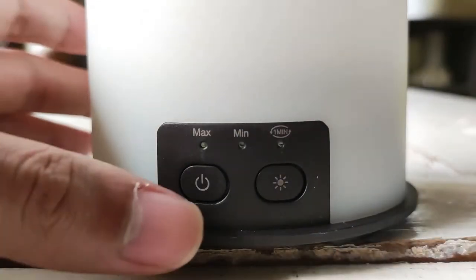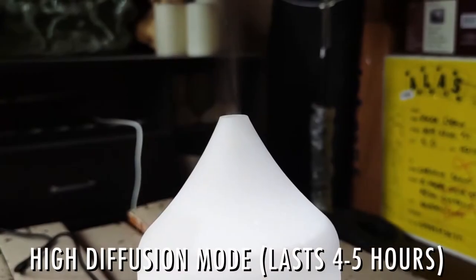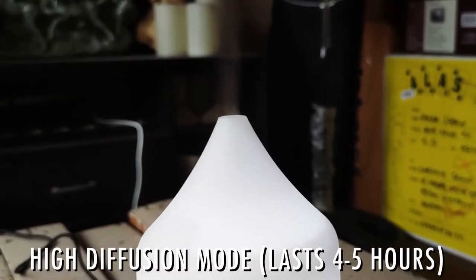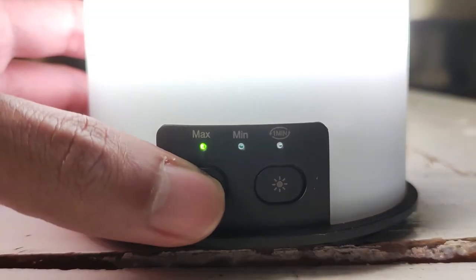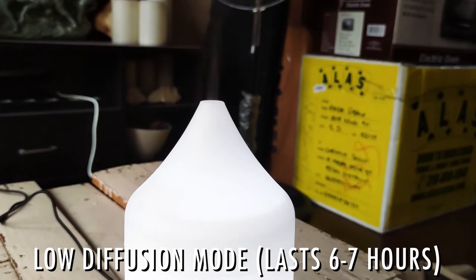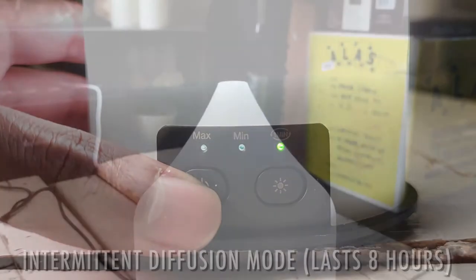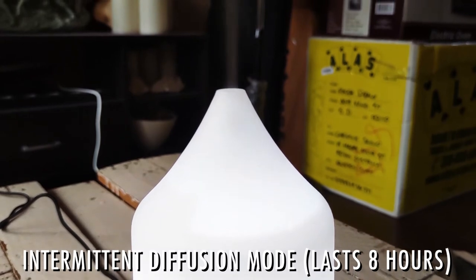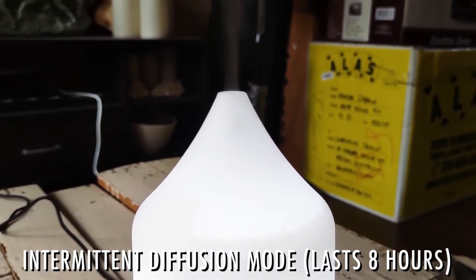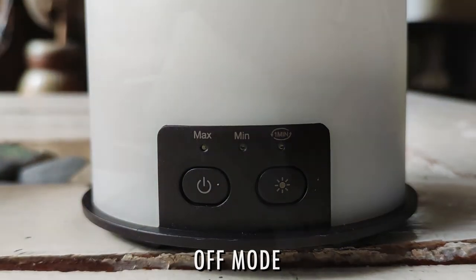The machine has three diffusion modes. Press the button once for high diffusion mode. Press the button twice for low diffusion mode. And press the button three times for intermittent diffusion mode. Unlike the first two, this mode constantly turns on and off at one-minute intervals. Press the button four times to turn the diffuser off.